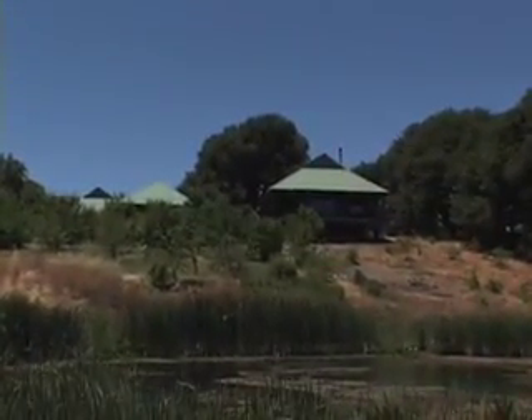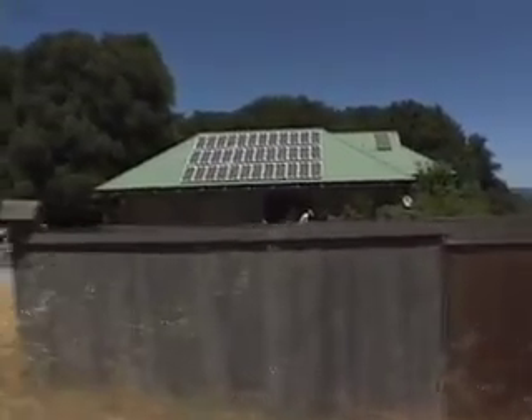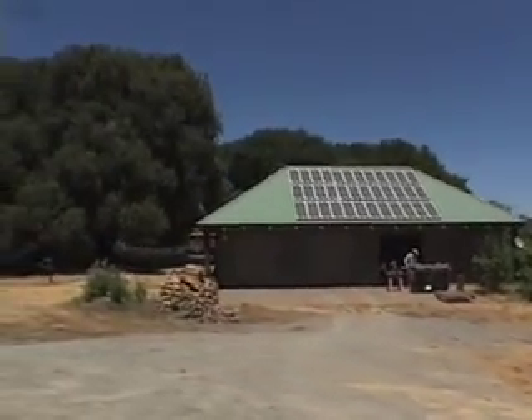We moved in in 2001 and put in 3.6 kilowatts of Siemens panels. Our angle is about 32 degrees, which is ideal. We're at 39 degrees north of the equator here, and so 39 minus 7 — about 32 — is pretty optimal for this climate.